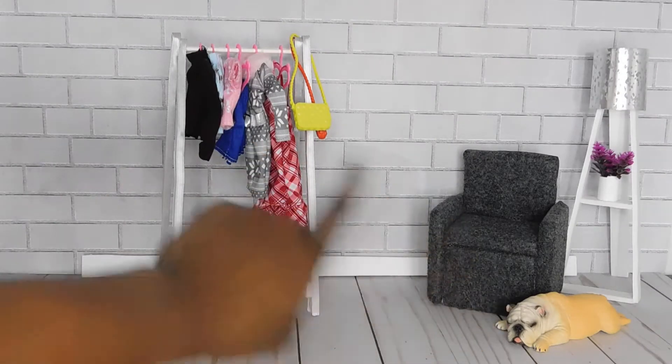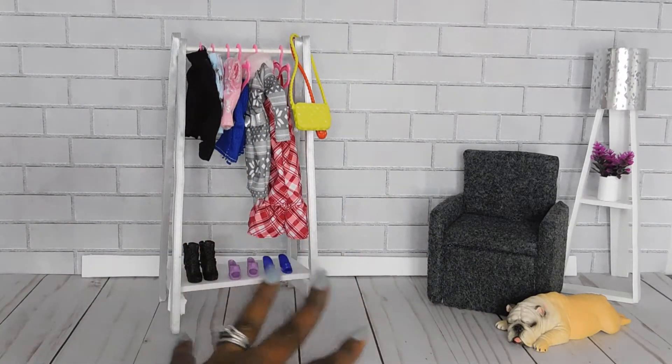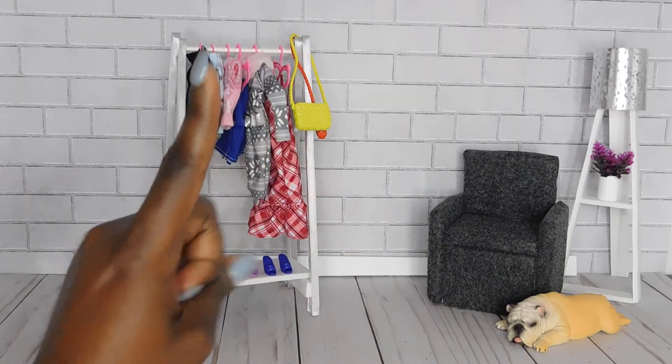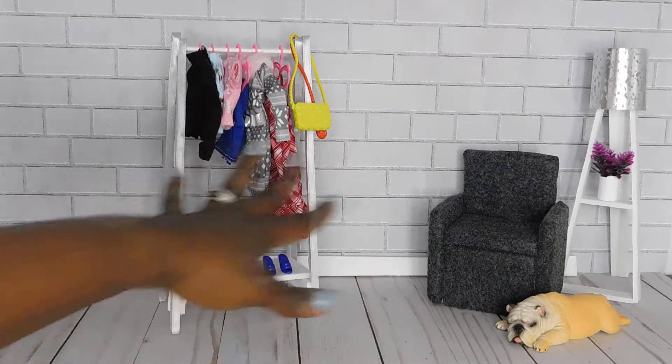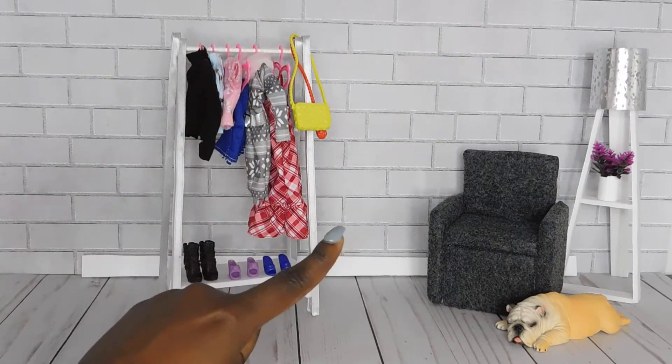Hey pumpkin pals and welcome back to the channel! Today's video is going to be a clothing haul video. As you can see we have a nice little setup, so we're just going to be doing a clothing video.